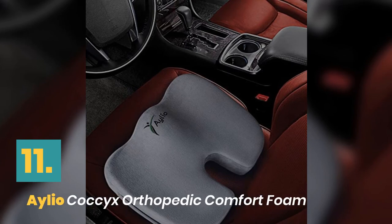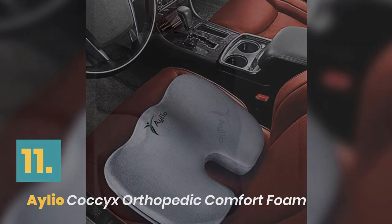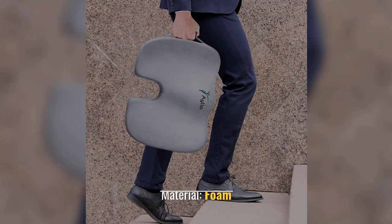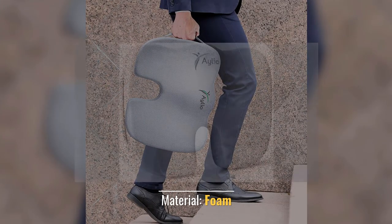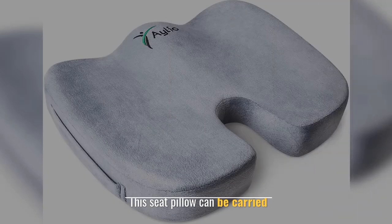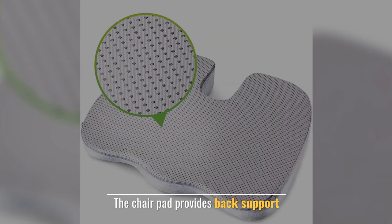Number 11: Aleococcyx Orthopedic Comfort Foam. Color: Cloud Gray. Material: Foam. This cushion gently cradles. This seat pillow can be carried. The chair pad provides back support.